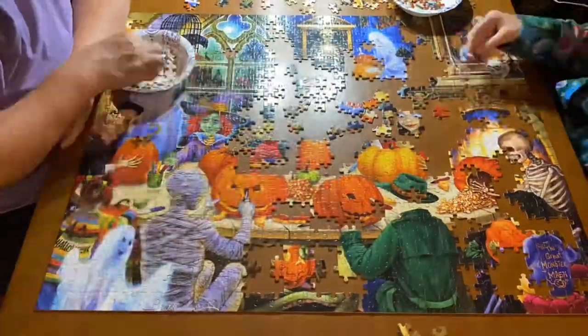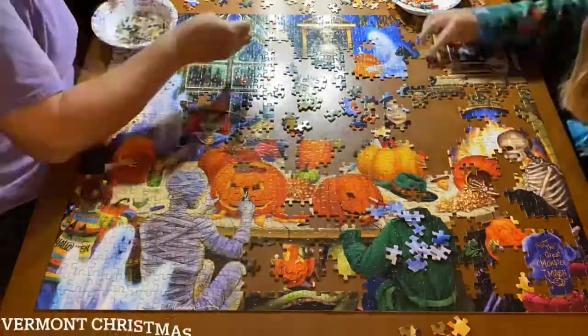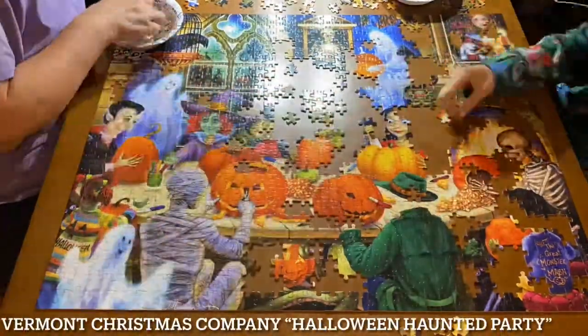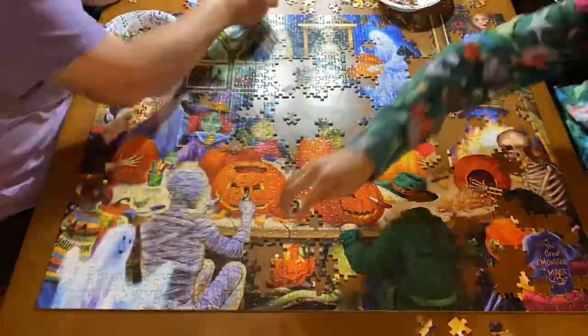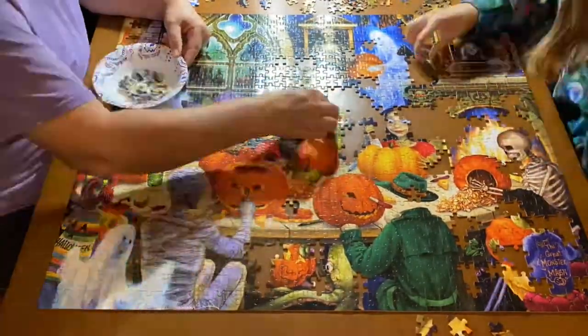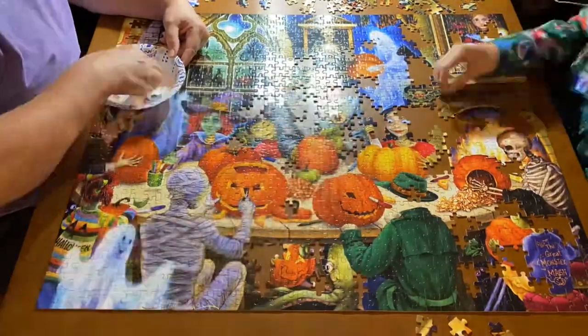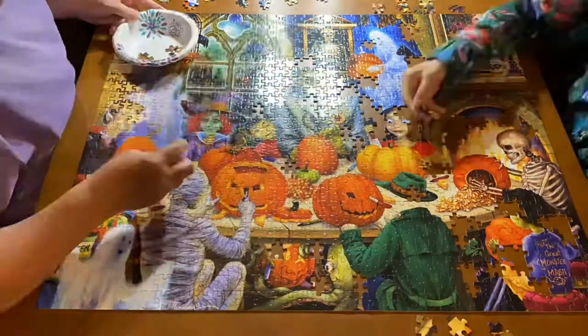This one was so cute and it's our number three — the Vermont Christmas Company Halloween Haunted Party puzzle. I love this puzzle. Although the quality wasn't the best, the image just trumped everything. This is honestly probably my second favorite image of the year; I loved it so much and I'm really excited to go back and do it again in the future.